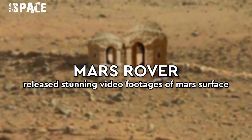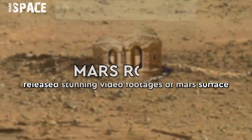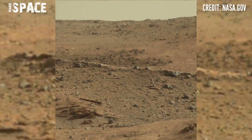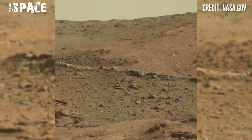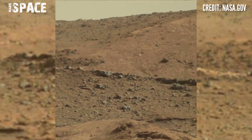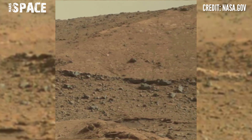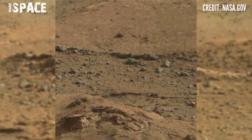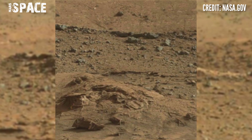Hi my dear friends, welcome back to our YouTube channel Mars Space. For more updates, hit the bell icon with thumbs up and please watch till the end. This image was taken by NASA's Mars Curiosity rover, which captured stunning video footage of the Mars surface.